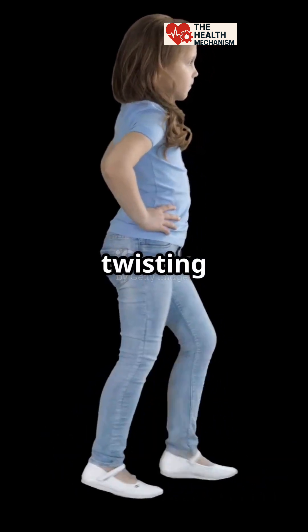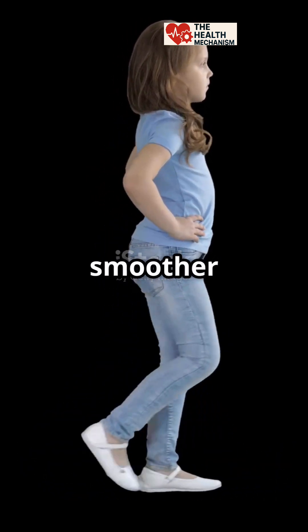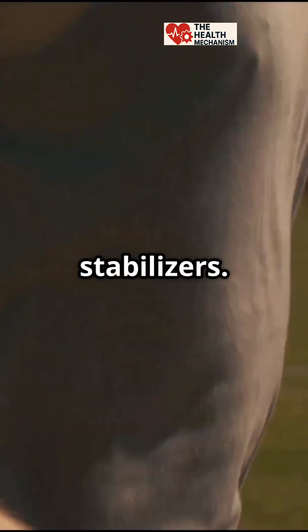This clever trick reduces twisting in your spine by up to 40%. That means less strain on your back and a smoother walk overall. Your arms are basically doing a silent job as mini stabilizers.